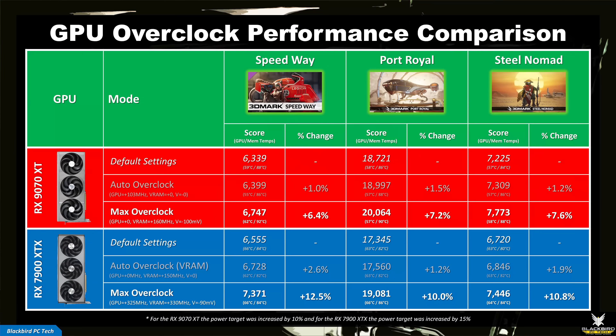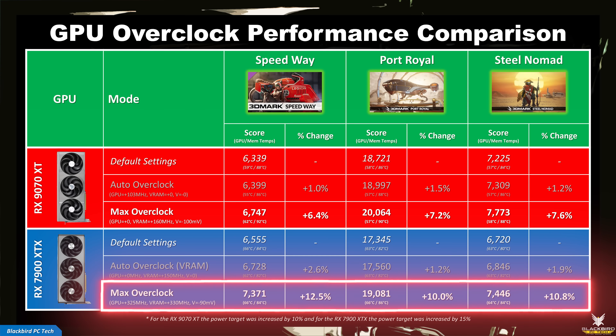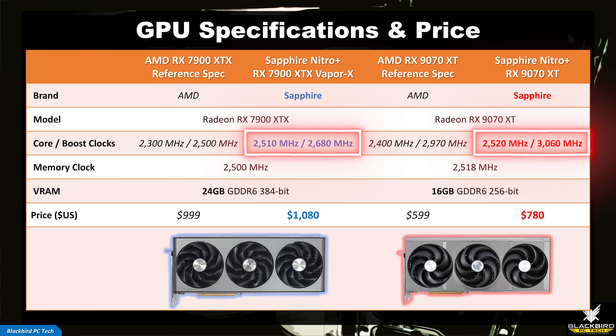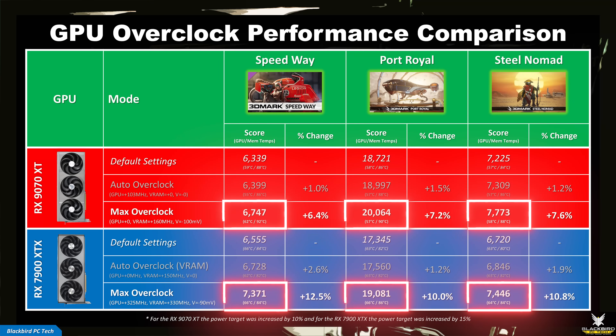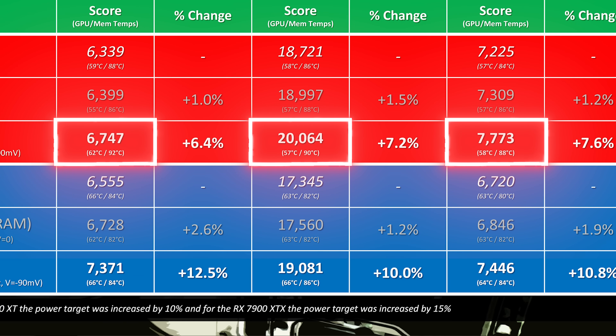Re-running 3DMark Speedway, Port Royal, and Steel Nomad showed that the Sapphire Nitro Plus 9070 XT achieved around 7% improvement over default base clocks, while the Sapphire Nitro Plus 7900 XTX achieved around 11% — exceptional given that both cards are already heavily overclocked from the factory. This may indicate the 7900 XTX is a golden sample, whereas the 9070 XT is not, or it may simply be on trend for these cards. Both cards run cool even with a max overclock, though the memory temperatures for the 9070 XT are relatively high, likely limiting max VRAM overclock potential.